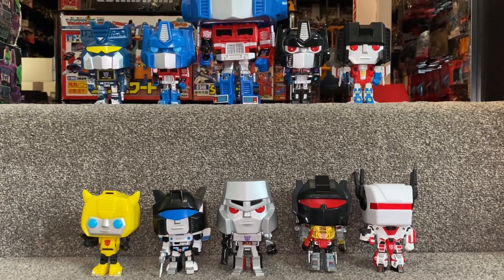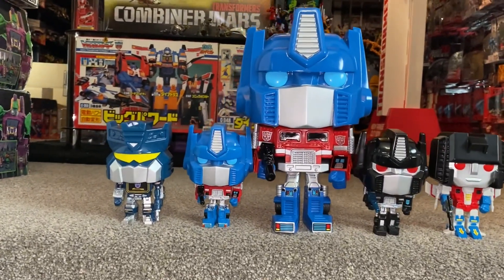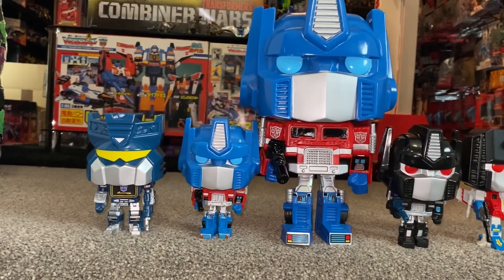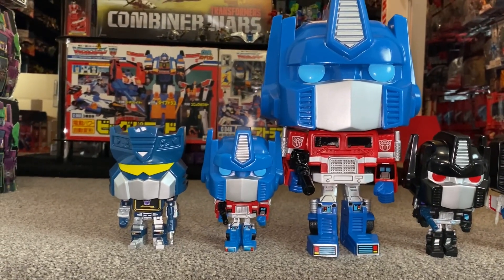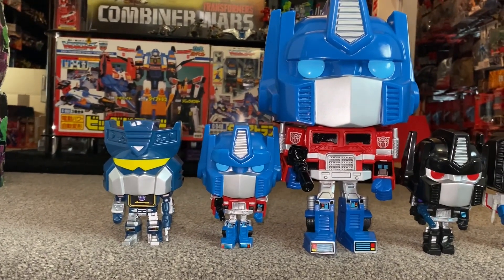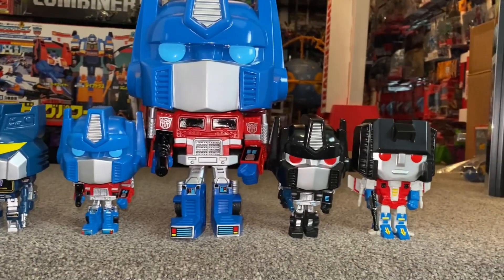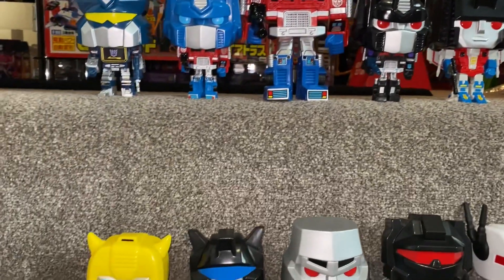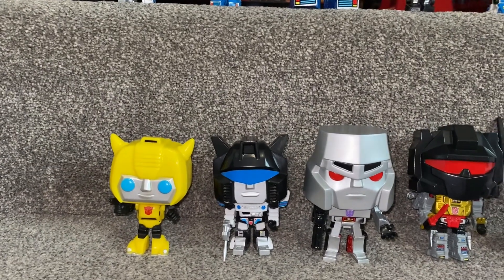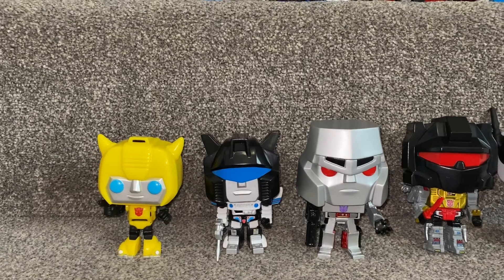We're going to start with the five standard releases, which were issued numbers 22 through to 26. Number 22 is the smaller Optimus Prime, and Soundwave is number 26. The other standard releases were Bumblebee at number 23, Jazz at number 25, and Megatron at number 24.